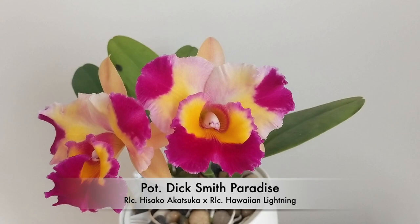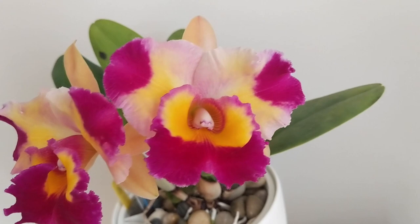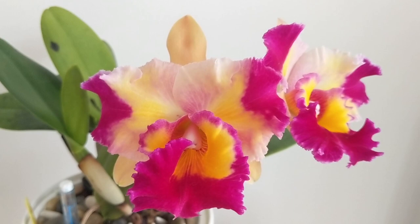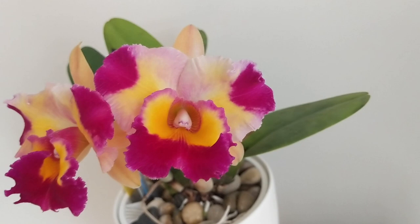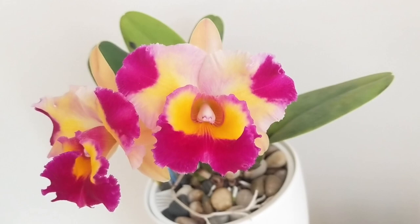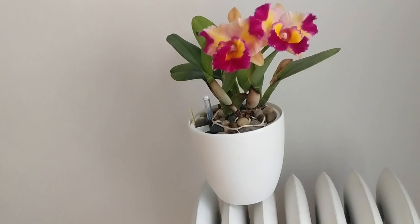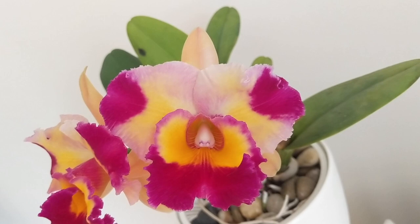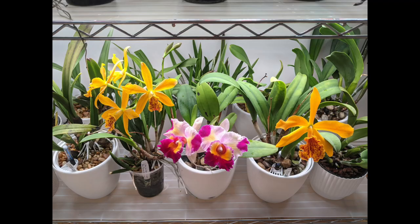Next up we have the Potinara Dick Smith Paradise — another one I got from Carmela. It's a really cool flower with nice colors. Unfortunately this one came out a little wonky — the lip kind of grew on the inside so it's not a perfect bloom. Hopefully the next time it blooms it resolves itself. This orchid doesn't bloom a ton for me, maybe twice a year max. I think this is the third time it's bloomed overall. It's not as vigorous as some of the Hawaiian hybrids but it is fragrant — very nice.